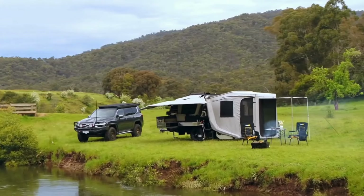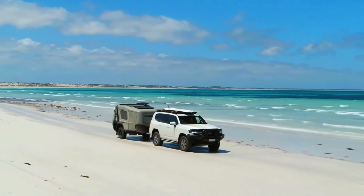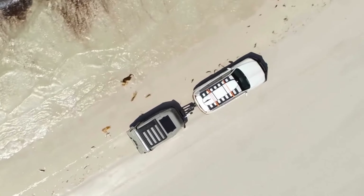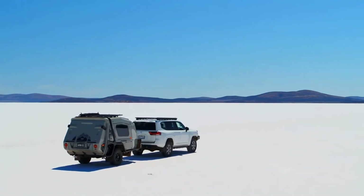First up, we have to have a look at the unique chassis that the Earth Camper is built on. It is a mandrel-bent tubular steel chassis instead of a traditional box frame. This offers impressive rigidity and reduces weight.